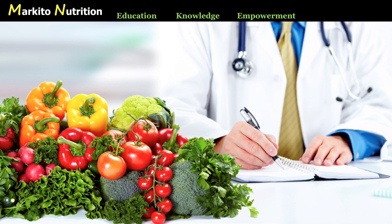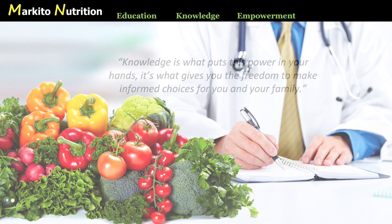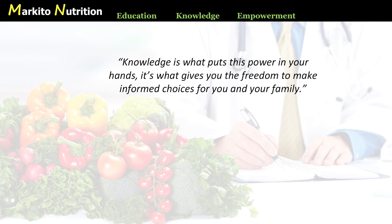The number one step we can all take to move away from this disease care system and create a real healthcare system is to get more educated about these issues. Education is the key. The more we learn, the easier it becomes to understand who and what we should listen to. Every day I see my clients becoming better consumers of information. The great news is that we can prevent and even reverse the very same diseases that affect too many of us — with proper food and exercise, and there are no negative side effects. Knowledge is what puts this power in your hands and gives you the freedom to make informed choices for you and your family.